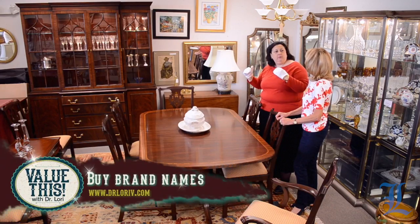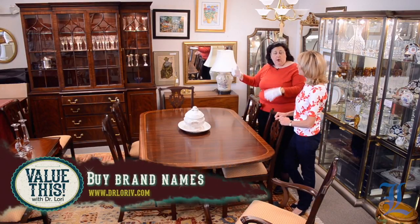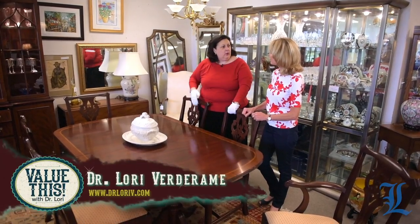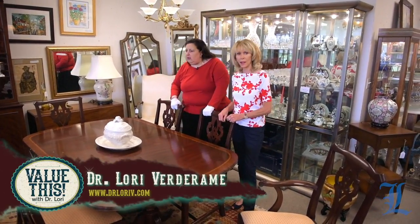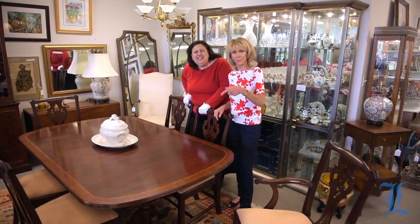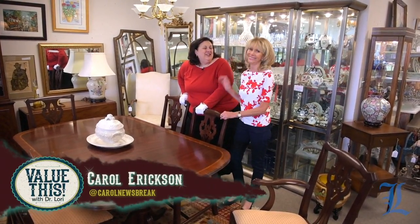A machine-done dovetail on a piece tells you it was made after the Industrial Revolution — and that's fine for what it is. What's good about that is to make sure you're getting a good brand name, and these pieces are often marked. The good brand names are listed at DrLaurie.com. Let's have lunch at this table! Thanks — you can watch this one again or wait for the next one. Value This with Dr. Lori.